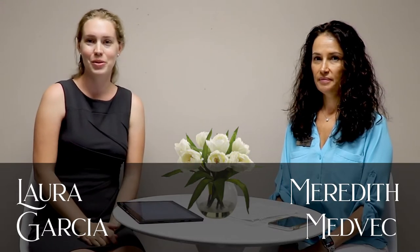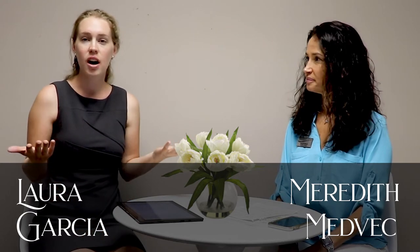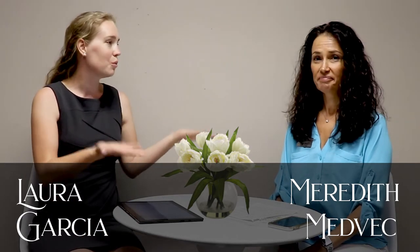Hi, I'm Laura Garcia with Keller Williams and I'm Meredith Medbeck with Prosperity Home Mortgage. Today we're talking about jumbo loans. Meredith, what is a jumbo loan?